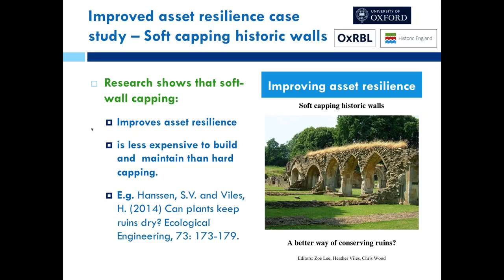This has led to documents being produced by Historic England and Historic Environment Scotland looking at improving asset resilience by adding these soft wall cappings. They found it's less expensive to build and maintain than hard wall capping — eventually hard capping will crack and decay, and repair costs are likely to be much higher. It has proven to be a highly cost-effective solution to many conservation problems. They found these cappings create their own small ecosystems, so the wall doesn't suffer as much risk from frost damage or excess moisture.